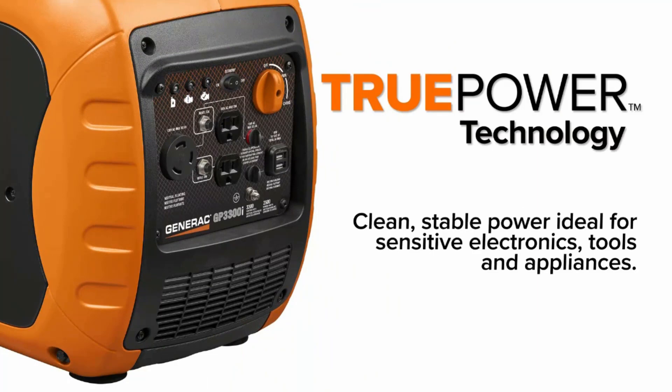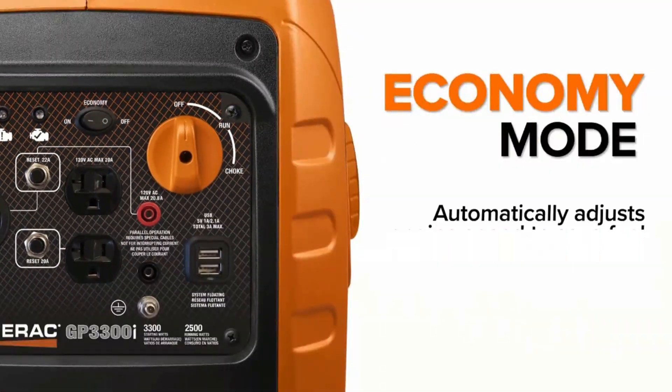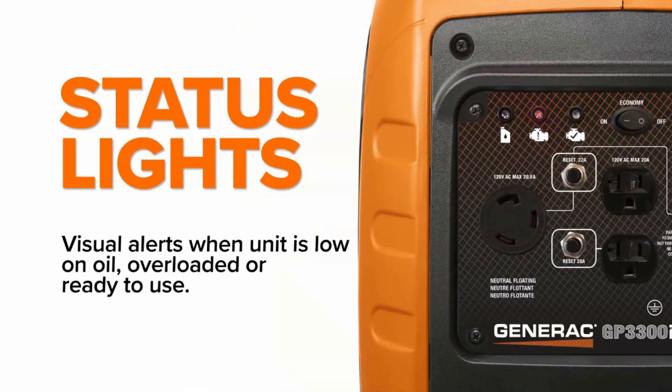Keep in mind that although there is a light that indicates low oil, there is no fuel gauge, so you won't be able to tell how much fuel is left.